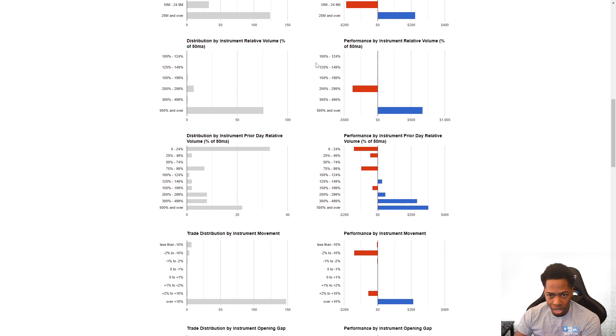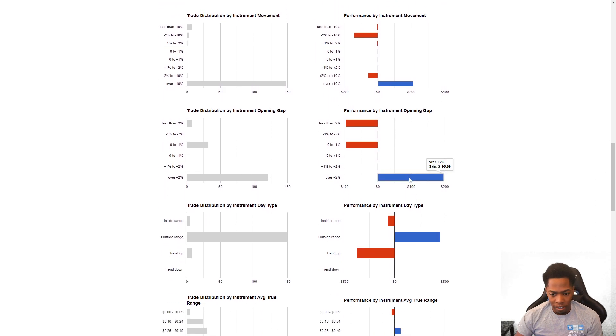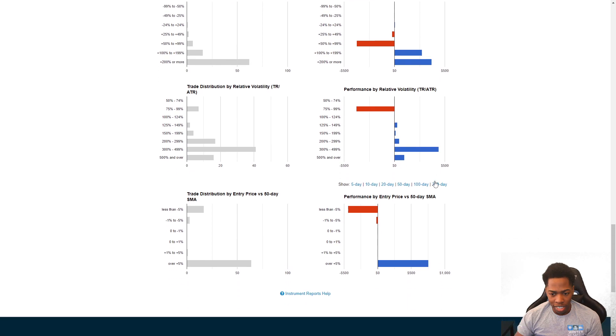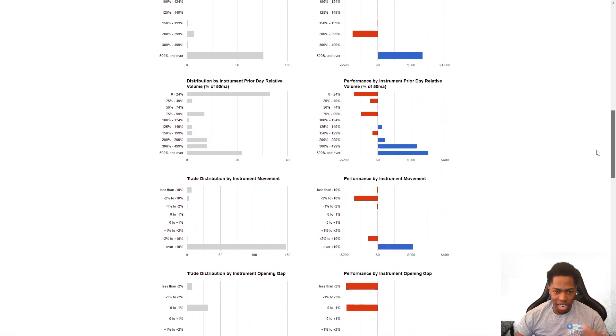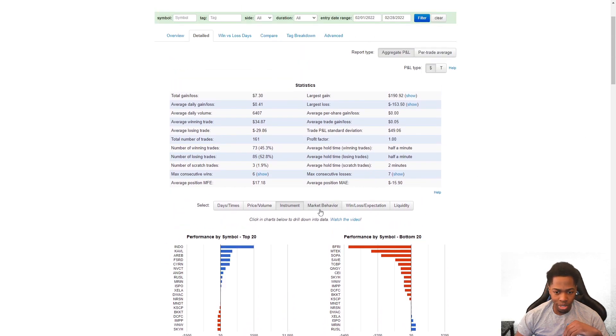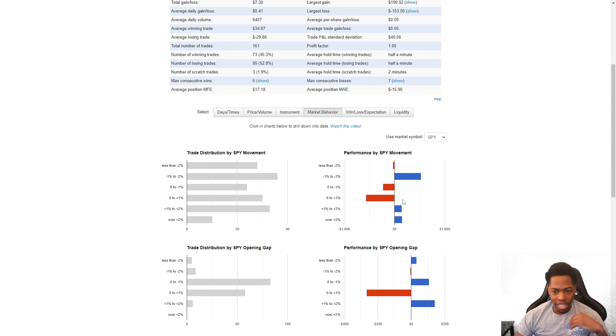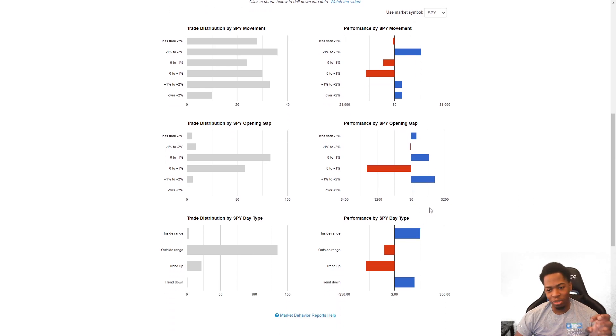25 million shares or more in terms of volume — I'm usually doing a little bit better there. For those of you who want to check performance relative to the 50 moving average and some of these other metrics, you can go ahead and take a look. I don't look into these other metrics as much, but some traders find it very helpful. In relation to the SPY: when the SPY is actually up, I'm down so far this year, and when the SPY is down, I'm green.